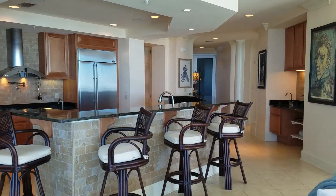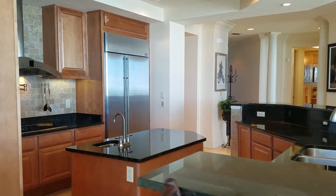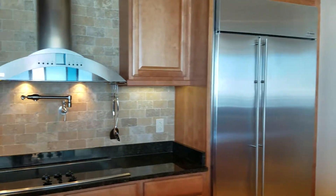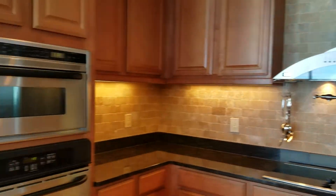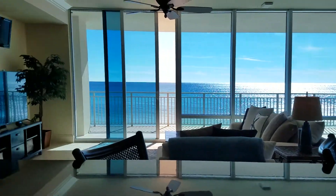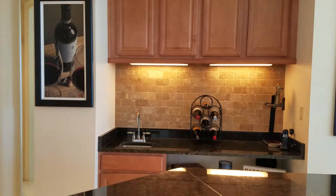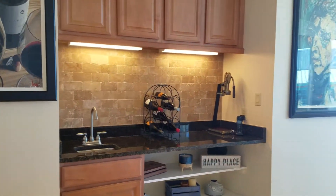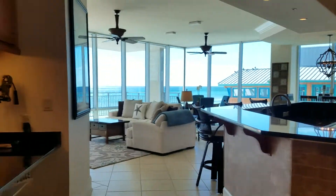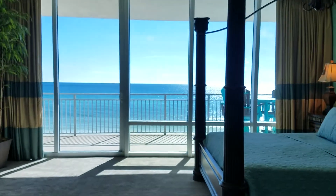The kitchen has beautiful granite countertops, a sub-zero refrigerator, a double oven, and a hood range stove. This space is just awesome for entertaining — nice and spacious. You also have a wet bar over here in this area.